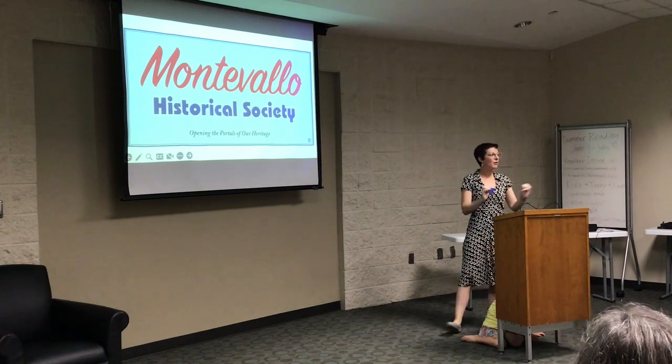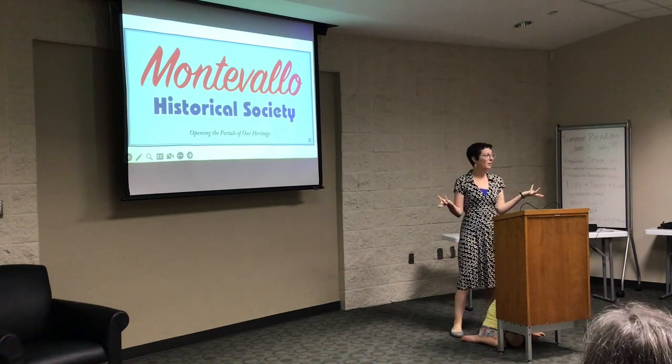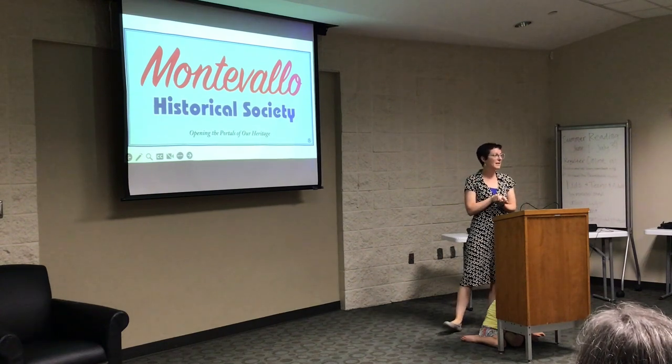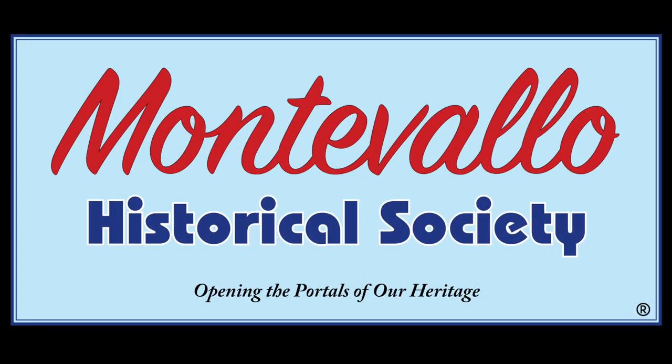If anyone wants to talk more about any of these issues, I'm happy to continue the conversation. Thank you so much.